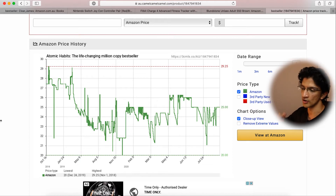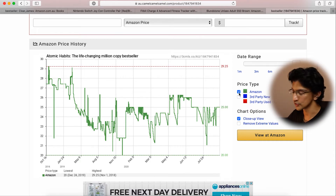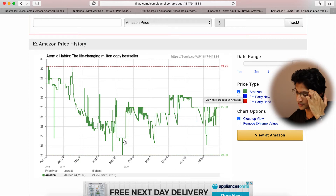This is the price of Atomic Habits in the Australian Amazon store going back to 2018. This doesn't include shipping — it's just the individual product price. You can see that in the early days of 2018 it was in the high 20s, it wandered down to the low 20s towards the end of the year, and then at the start of this year it hovered around the mid-20s mark.